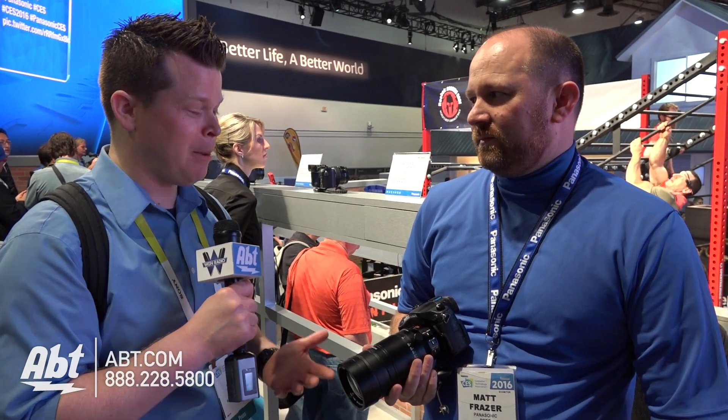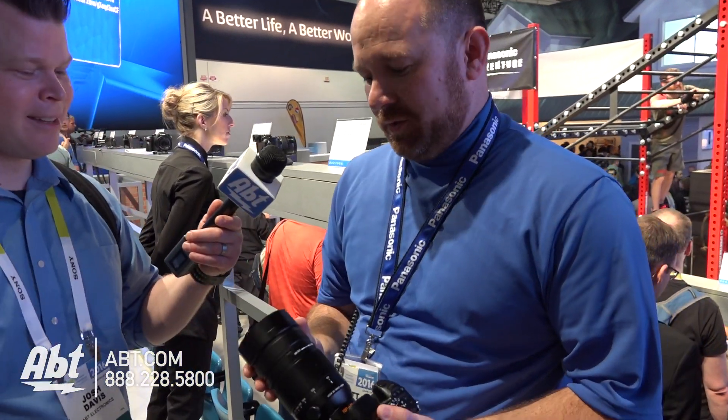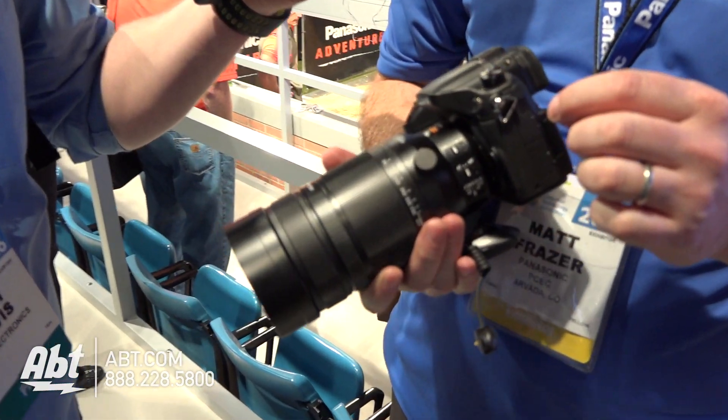Hi, this is Josh from Aft at CES 2016. I've got Matt here from Panasonic to show off what might be one of the biggest lens announcements. This is our latest announcement. Thank you for joining us in the booth too. So this is a very, very hotly waited for lens in our line.